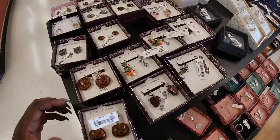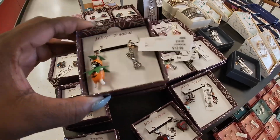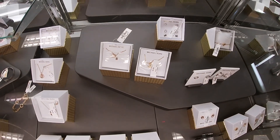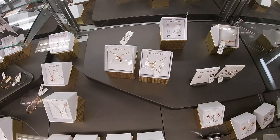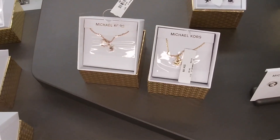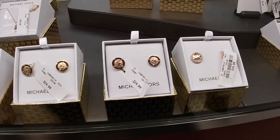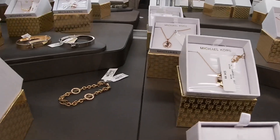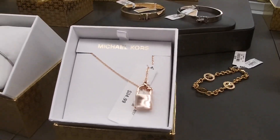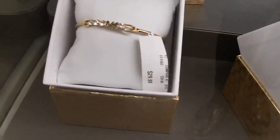Cute little Betsey Johnson earrings. They have all of their MK out here — their stuff is set up a little differently. Let's see, can we get closer? I think we could see past the glare on these. And they have these right here, $25. Look at that pretty bracelet — $40.